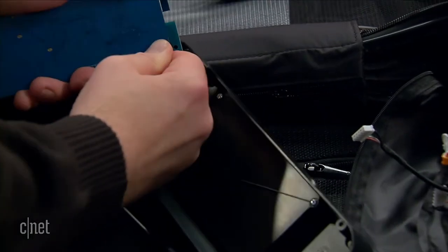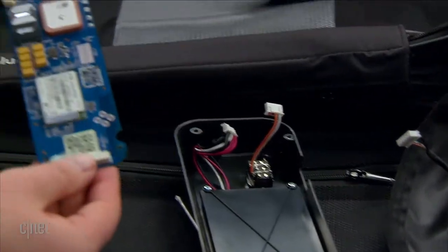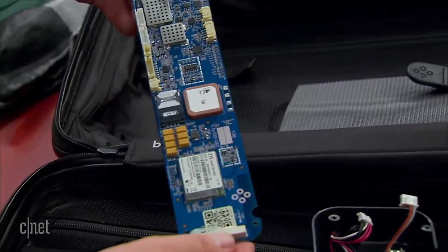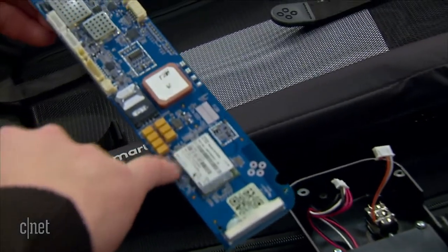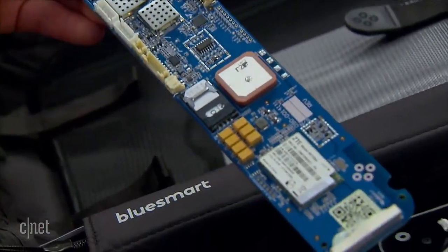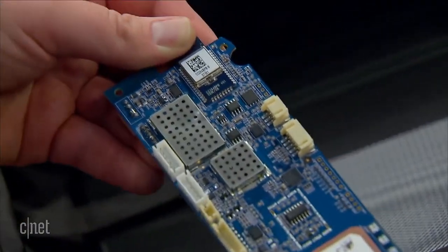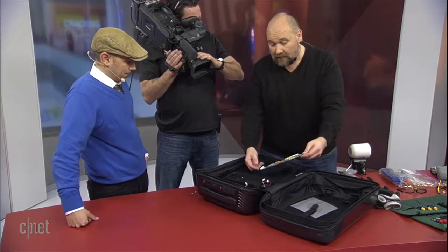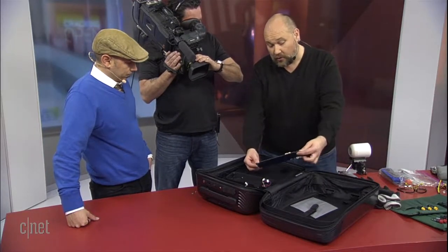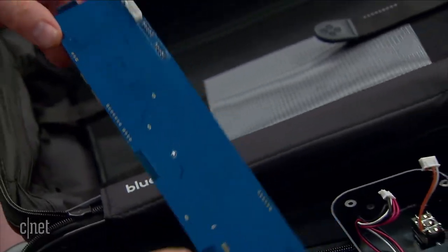We're going to remove the two little connectors here from the power switch. You can see the circuit board right here — we've got the cellular modem, we've got the SIM card, and some of the other chips are here protected by little metal cages, which protect from electromagnetic and RF interference. On the other side, there's not much to see — it's just the underside of a circuit board.